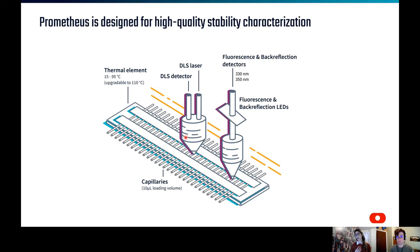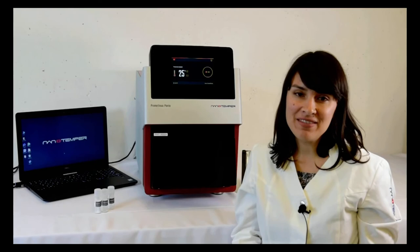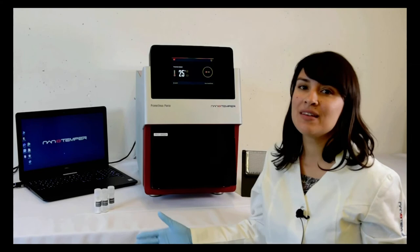Instead of just describing how the instrument works, let's take a trip to our headquarters in Munich, where my colleague Dr. Lea Valla will give you an in-person tour of the instrument. Hello everyone and welcome to our e-demo space here at the Munich headquarters. My name is Lea Valla and I will be your tour guide for a short overview of the Prometheus Panta instrument and its software interface.